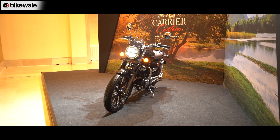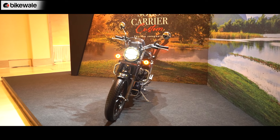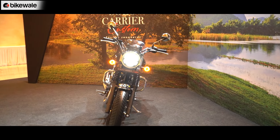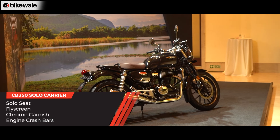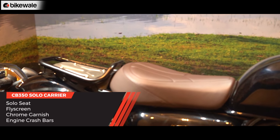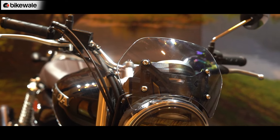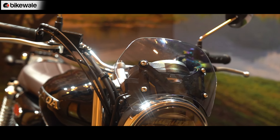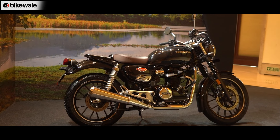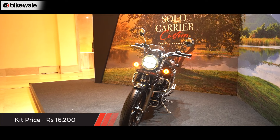Since we are talking about keeping things simple, there is the Solo Carrier Custom Accessory Pack for the Hness CB350. This kit transforms the CB350 into a single seater by replacing the rear seat with a carrier — just enough for a tail bag for a weekend getaway. The kit also includes a fly screen, chrome garnish on the side panels, and an engine crash guard. It would cost you ₹16,200.